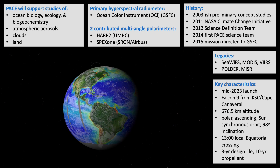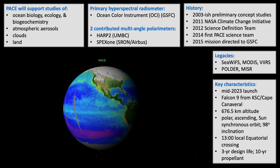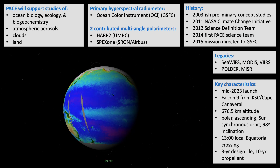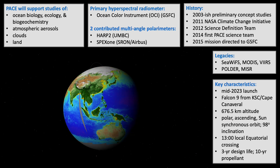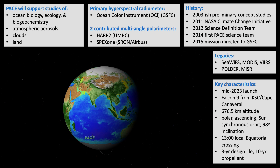Here are some key characteristics of the mission. PACE will launch on a Falcon 9 from Kennedy Space Center in Florida in mid to late 2023. Its altitude will be 676.5 kilometers, with a polar ascending sun-synchronous orbit at 98 degree inclination. Its local crossing time will be 1 PM, and it will have a three-year design life, but it's carrying ten years worth of propellant.